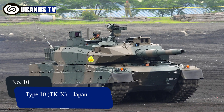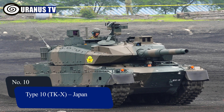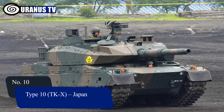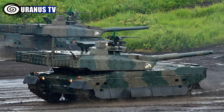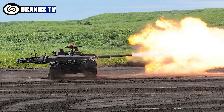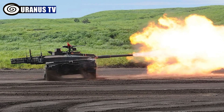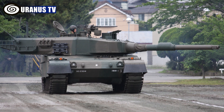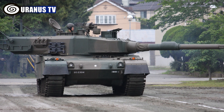Number 10: Type 10 TKX, Japan. The Type 10, developed by Mitsubishi for the JGSDF, is a highly mobile 4th generation main battle tank. Armed with a 120mm smoothbore rifle and advanced C4I technology, it features modular armor, a 1,200hp diesel engine, and can reach speeds of 70km per hour.